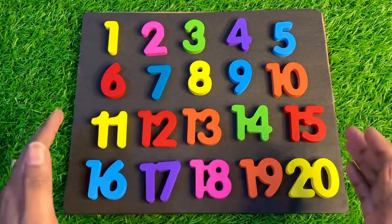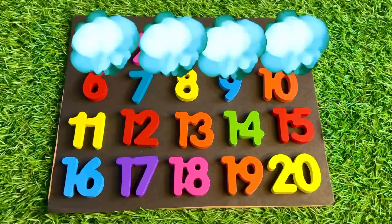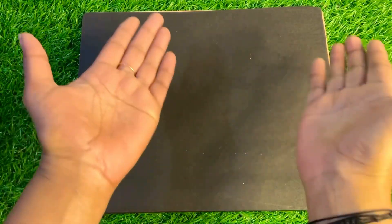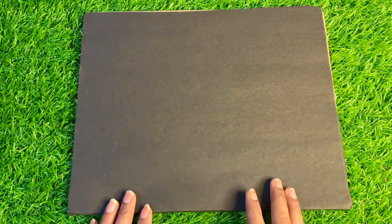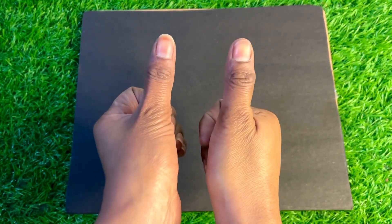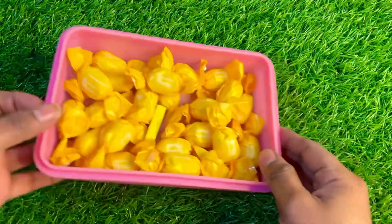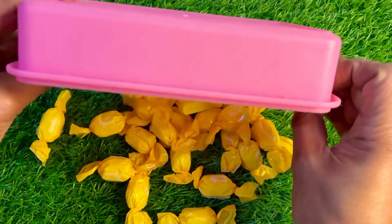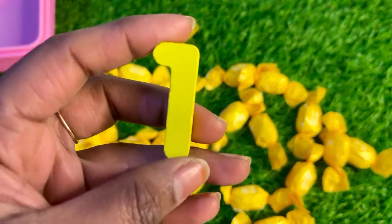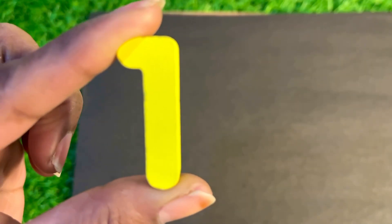Hello everyone, how are you today? We learn about numbers. Oh no, where are my numbers? Can you help me find them? Are you ready? Okay, so let's start today's class. Oh wow, we have many candy. Let's find among these candy our first number. Yes, we got it! It's number one. Let's put yellow color number one here.